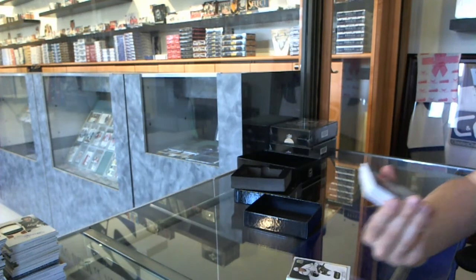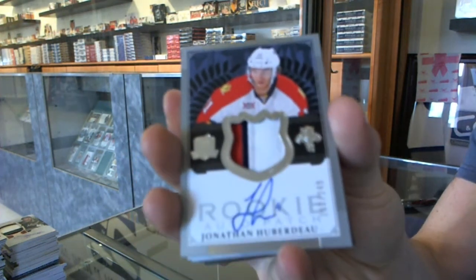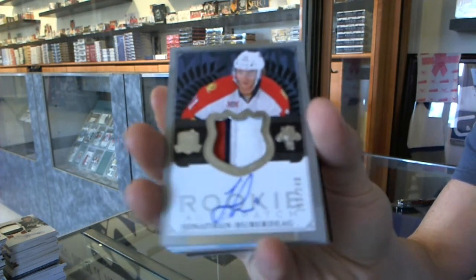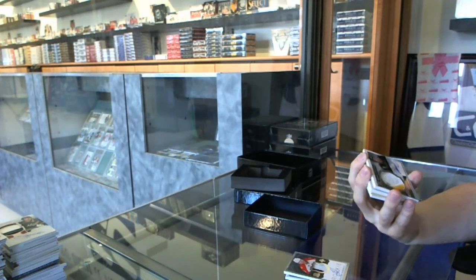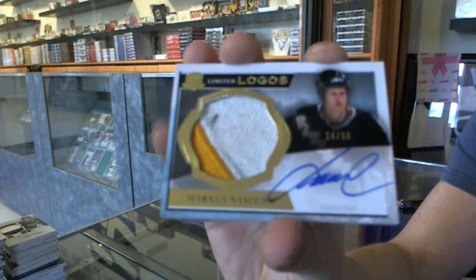We've got a three-color rookie patch on number 249 for the Florida Panthers, Jonathan Huberdeau. We've got a two-color limited logo, number 14 of 50 for the Pittsburgh Penguins, Marcus Naslund.